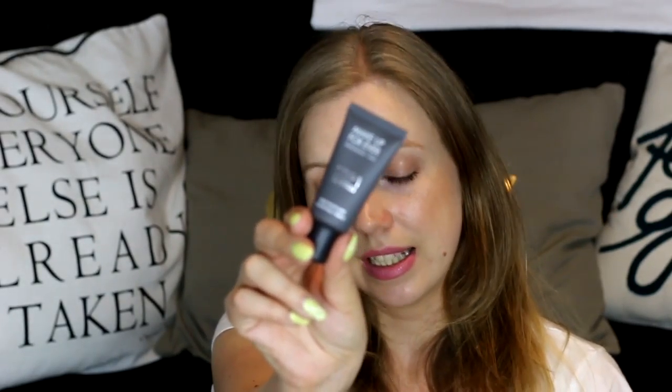Then I got a small primer from Makeup Forever — this is mattifying. I noticed that in the spring and summer time I get a little bit oily on my T-zone, mostly on my forehead. This is a small sample size, about 50ml — I actually don't need that much.